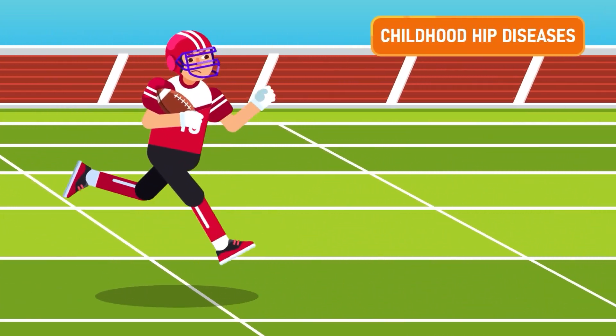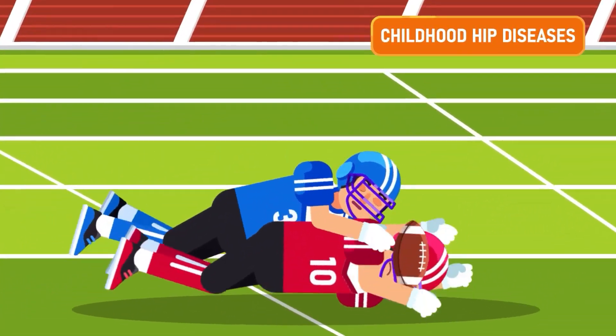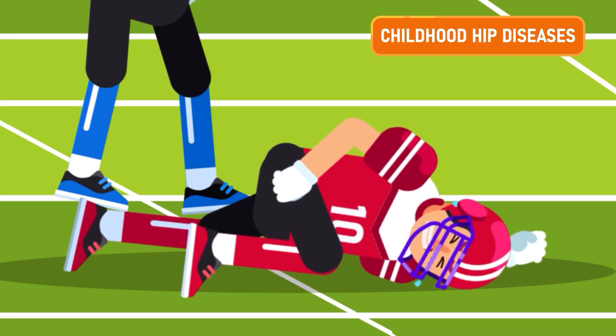Childhood hip disease is another condition. Some children and teens may encounter particular hip problems such as Legg-Calvé-Perthes syndrome and idiopathic juvenile arthritis, which may affect their later life and therefore may require hip replacement.